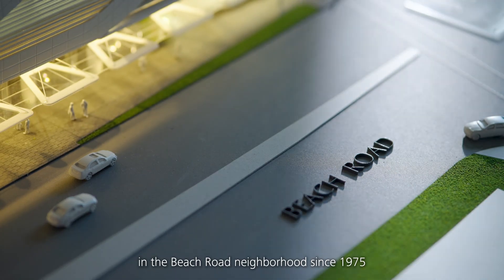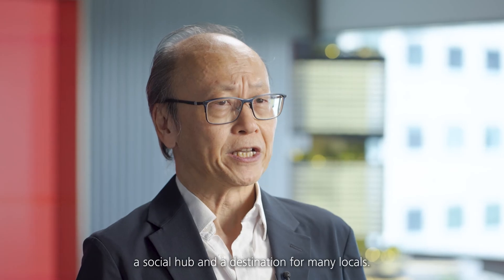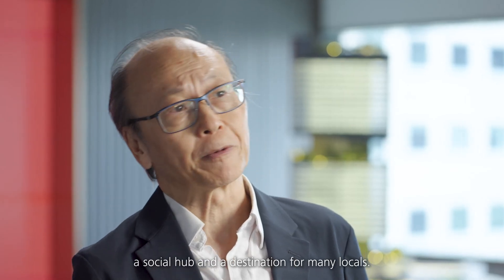Over the last half century, Shore Tower has stood as an iconic building in the Beach Road neighbourhood since 1975, and most significantly a social hub and a destination for many locals.